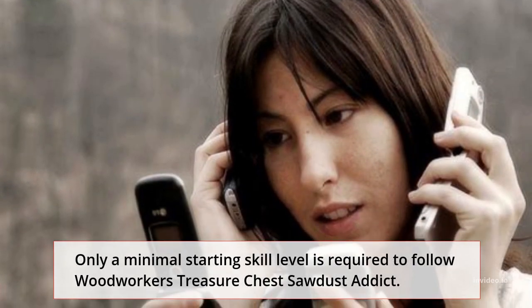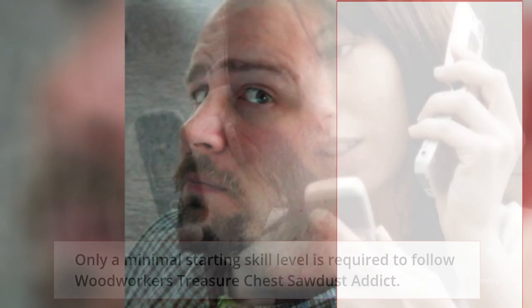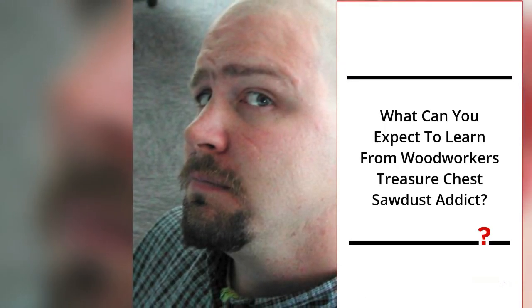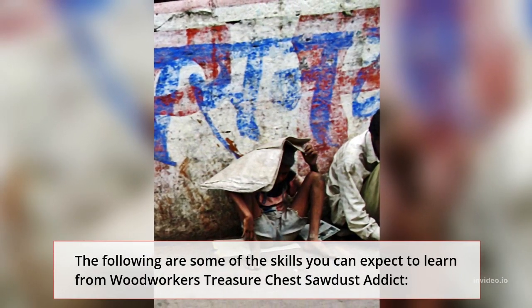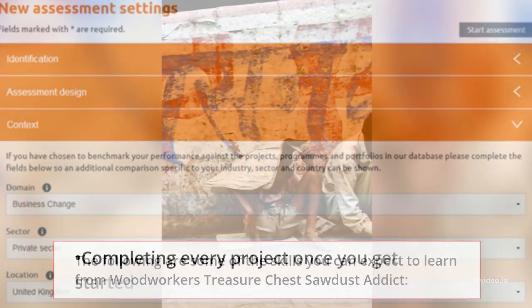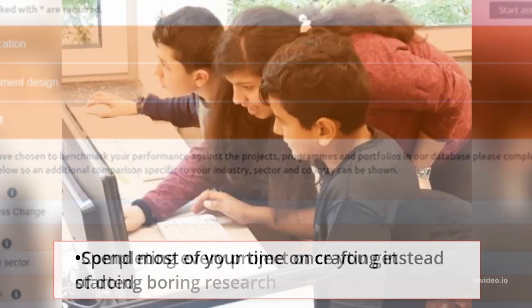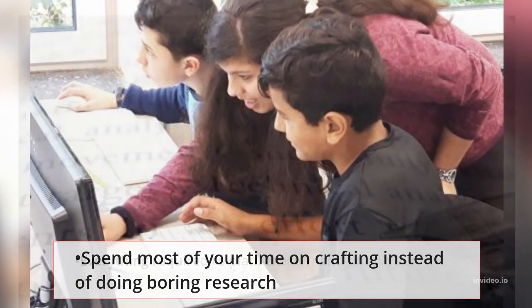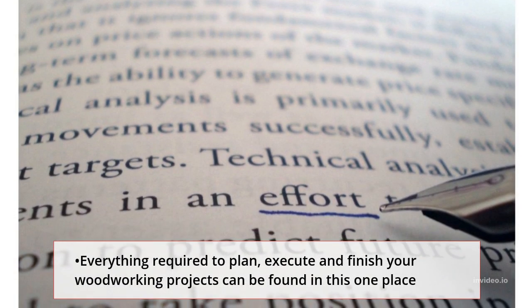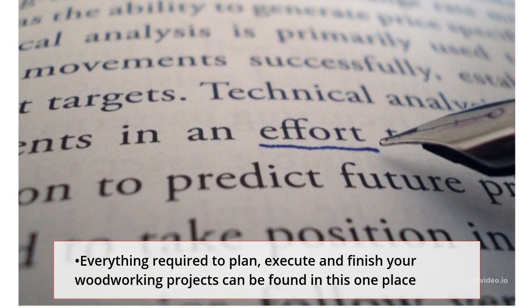Only a minimal starting skill level is required to follow Woodworkers Treasure Chest Sawdust Addict. Skills you can expect to learn include: completing every project once you get started, spending most of your time on crafting instead of doing boring research, and finding everything required to plan, execute, and finish your woodworking projects all in one place.